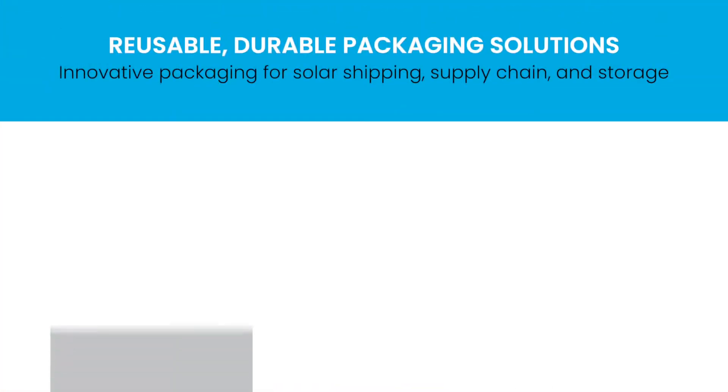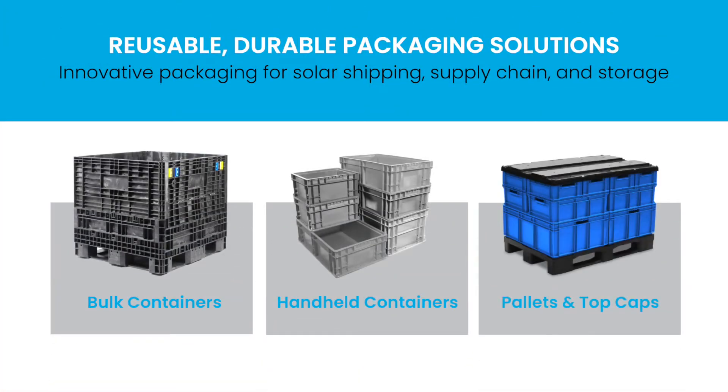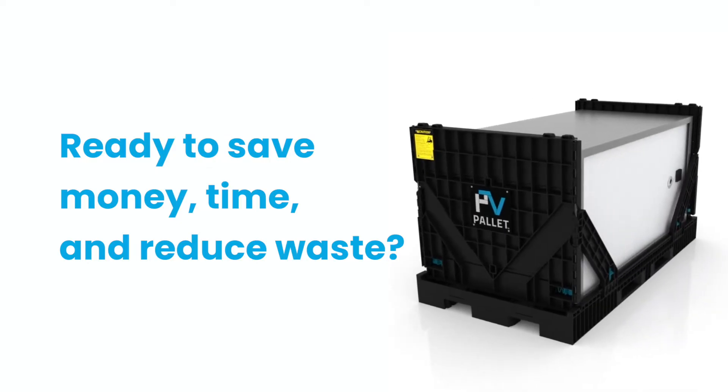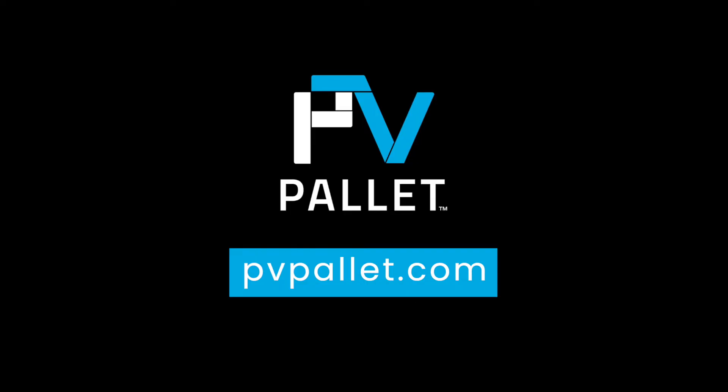And with our other reusable and durable packaging products, PV Pallet is a one-stop shop for all your reusable packaging solutions. Are you ready to save money, time, and reduce waste? Then you need PV Pallet. Contact us today to learn more.